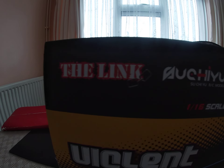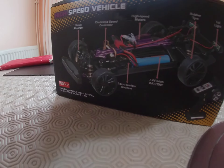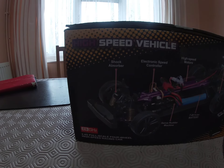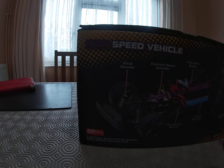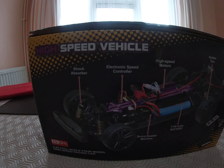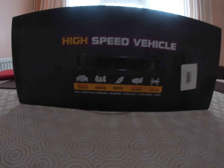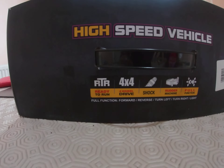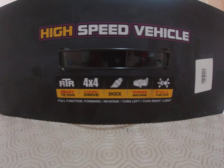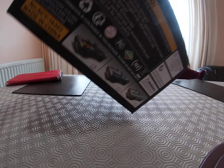I tried to get a link but there's no link for this one. Bought it on Amazon. The car actually cost £48, but I had to pay £9 and something in VAT, which bumped the price up to £58.